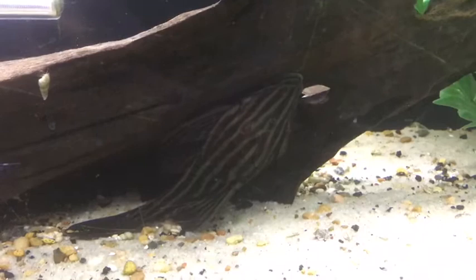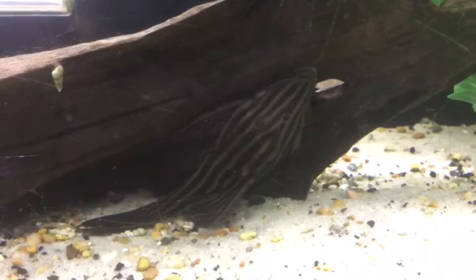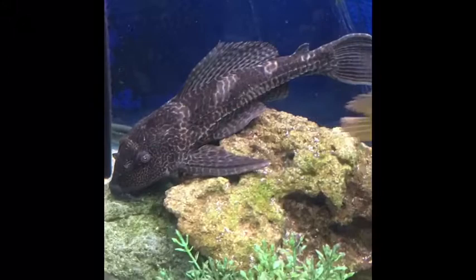A common name for those is a pleco, or a more fancy name is a plecostomus. When they say plecostomus, that refers to a catfish that has an armored head and a big suckered mouth. There are lots and lots of different types of plecos on the market and in the world. The most common plecos get really big and some of them even eat some algae.